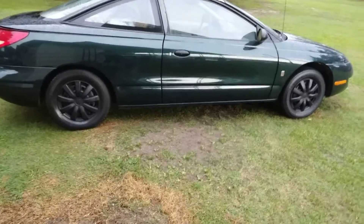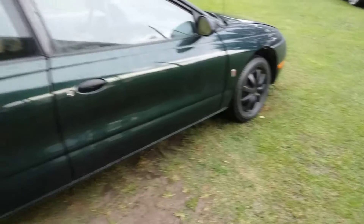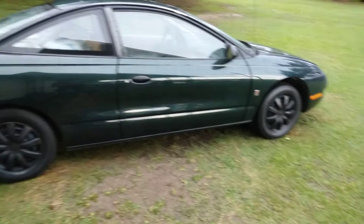Trying to get the C8 looking good, just trying to do some upgrades. I might put a spoiler on here. Once I blacken the taillights, I might put the trunk spoiler here on the C8. She's going to be right, just taking my time on her. But the first thing I want to do is upgrade the seats and get that bad boy right. I don't even drive this car much.